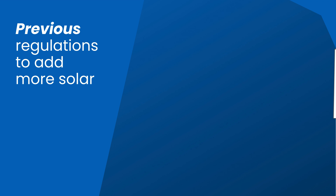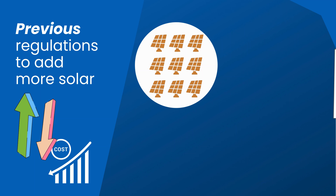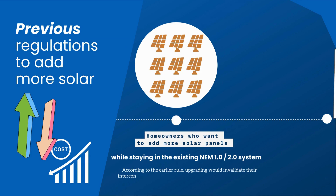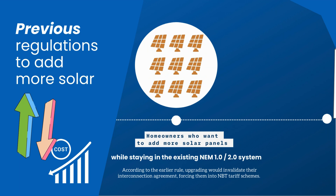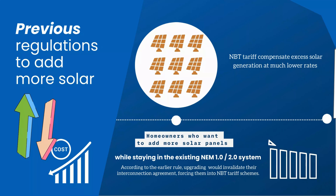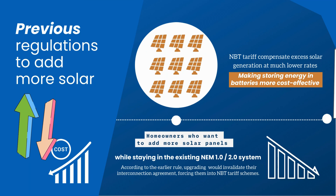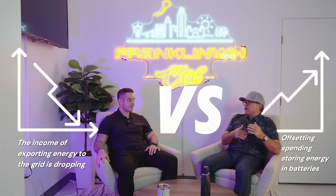Until very recently, if those homeowners had added new solar to their existing NM1 or NM2 system, they would invalidate that interconnection agreement and be forced into the NBT tariffs. The NBT tariffs compensate you at a tragically low rate during the day for any excess PV generation — you might get 10 cents on the dollar or even less on exported energy versus storing it in the battery.